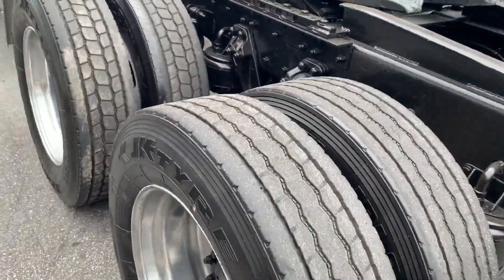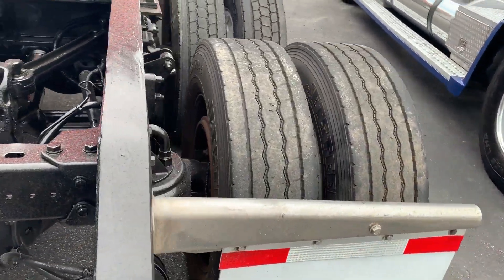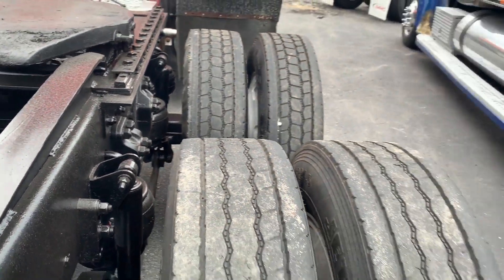Airslide fifth wheel. Inside aluminum wheels. It does have four airbags on each side — I think that is the upgraded option on the Kenworth.